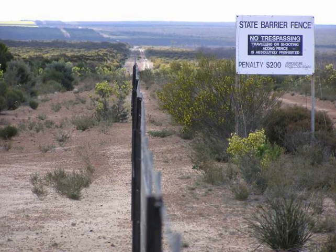The State Barrier Fence of Western Australia, formerly known as the Rabbit Proof Fence, the State Vermin Fence, and the Emu Fence, is a pest exclusion fence constructed between 1901 and 1907 to keep rabbits and other agricultural pests from the east out of Western Australian pastoral areas.